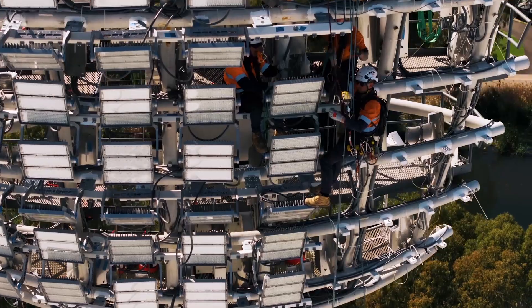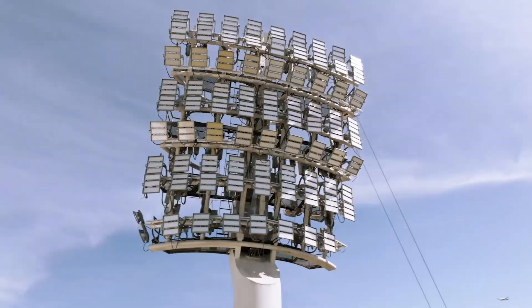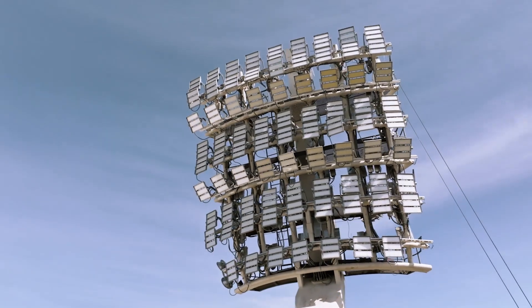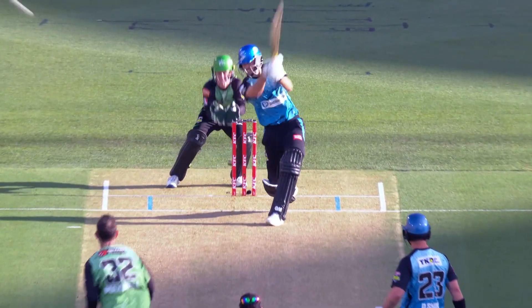The Stadium Management Authority were very clear on two things at the beginning of this project: one was safety for all people, and the other was no interruptions to game days. Every single event proceeded without delay or interruption — I think that's a massive achievement of the project team.